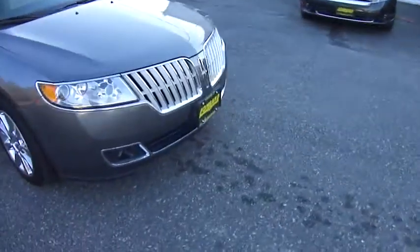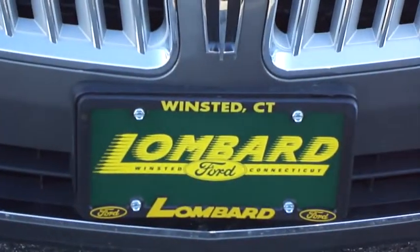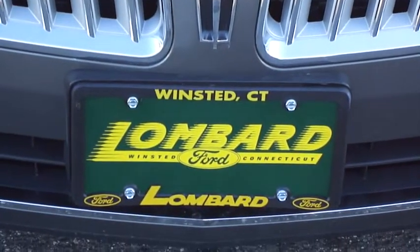You'll be proud to own this and you'll go anywhere in the bad weather with it. So stop on down today to Lombard Ford Route 44 Winstead, or visit us at www.lombardford.net.